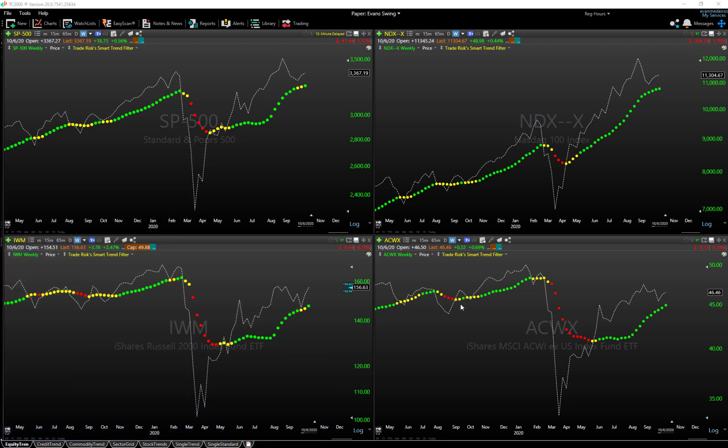Let's jump into the charts and try to make some sense of this action. There are a ton of mixed signals out there in markets right now. We're going to objectively highlight all of the good things that are happening and all of the not-so-good things, and hopefully that can help inform your decision making.